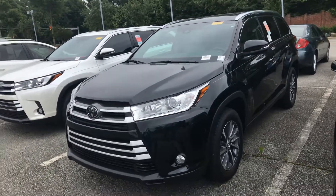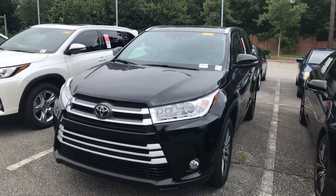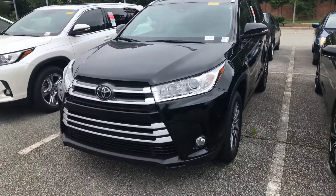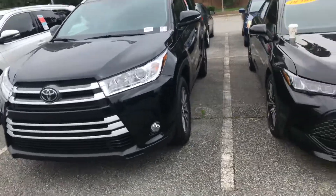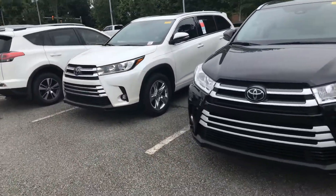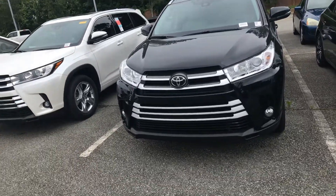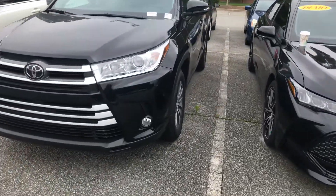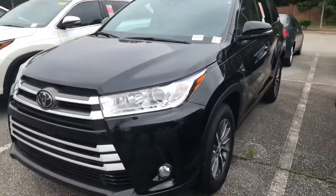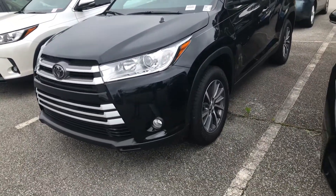Hello everyone, this is Hyrule from Mark Jacobson Toyota at 4516 Durham Chapel Hill Boulevard. Today I'm taking a quick video for you guys on the 2019 Toyota Highlander XLE and the Limited, so you can see the difference in both. These are the remaining 2019s we have on the lot, so you have to act fast — these things will disappear quickly.